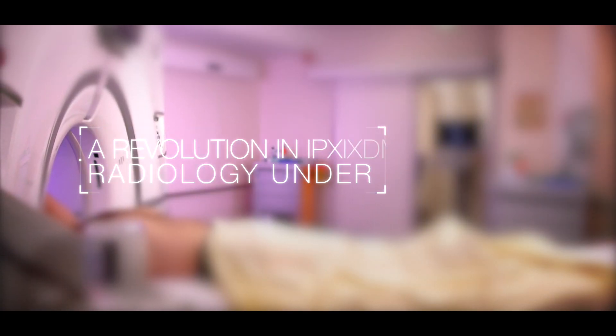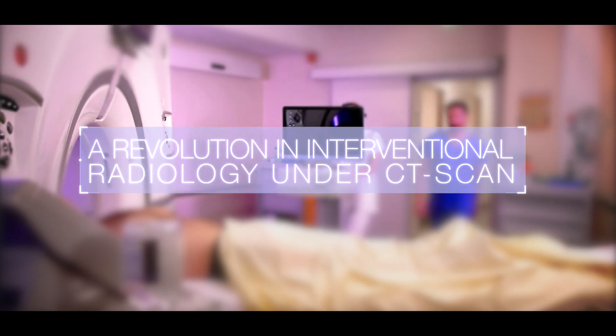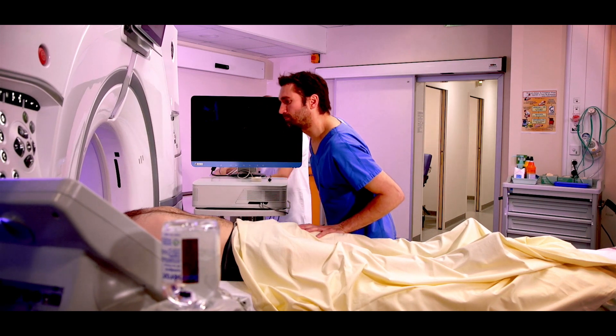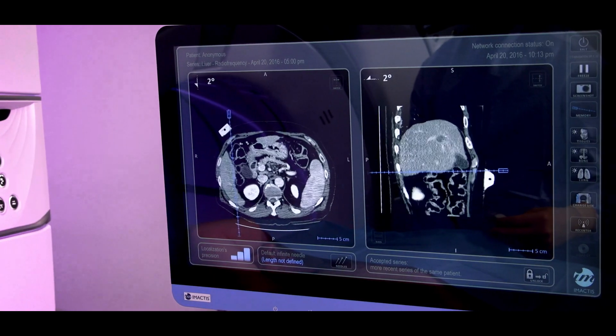In percutaneous interventional radiology, the success of the intervention depends on correct positioning of the needle. The Amactis navigation system helps the radiologist place one or more needles with maximum accuracy in less time and with fewer controls.